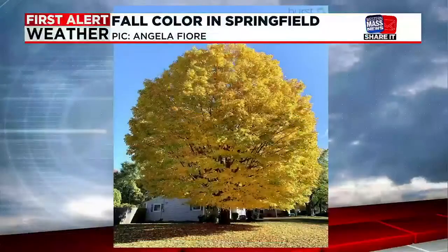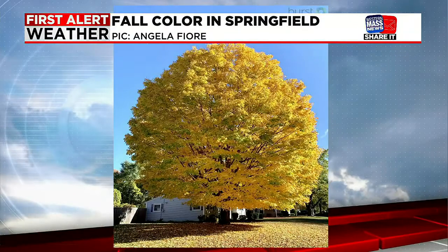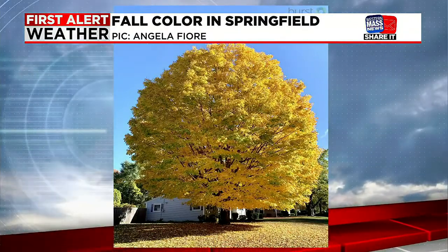Western Mass, as well as much of New England, is dealing with some beautiful fall color. We've had a lot of very nice weather days, and we do have quite a bit of sunshine on tap for this week. So make sure that you grab the camera and take those photos. You can send them, or visit our website — go to our app and click the Share It feature, and you can upload your fall foliage photos right there.